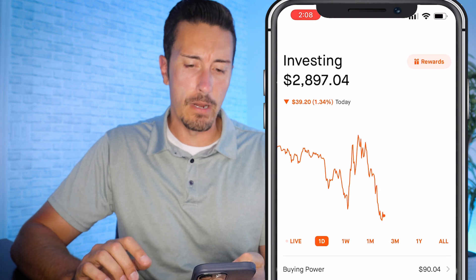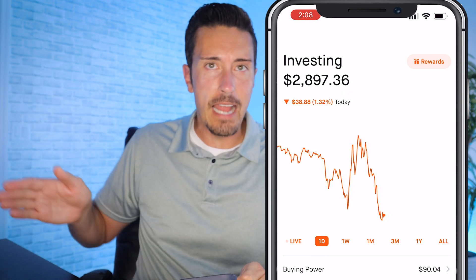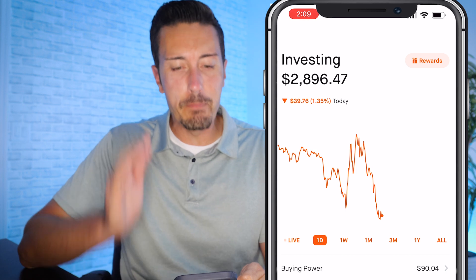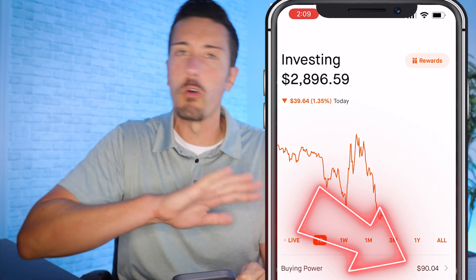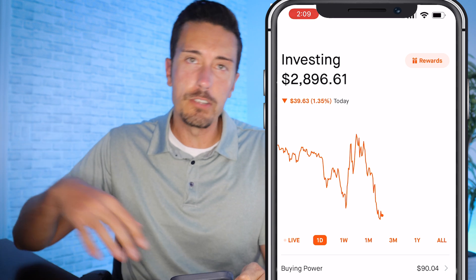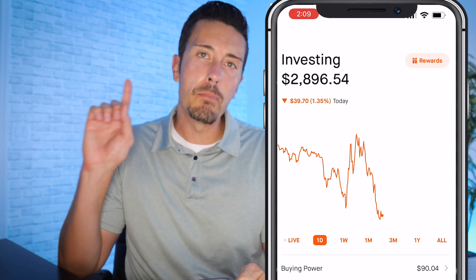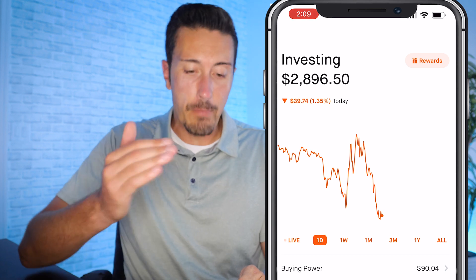Let's open up the Robinhood app. There are timestamps in the chapters below so you can hop around the video for whatever you need. The first thing to check is your buying power — in this case it's $90.04. You can invest anywhere from one dollar up to that amount. If you don't have buying power you'll need to transfer money in from your bank account.